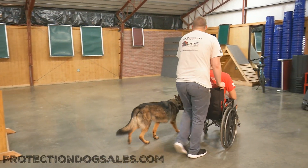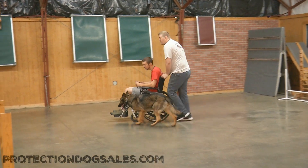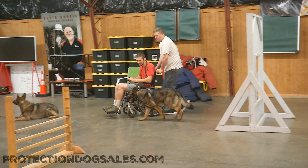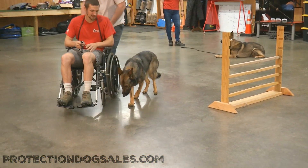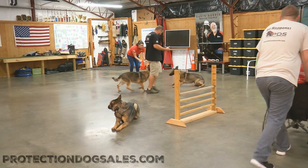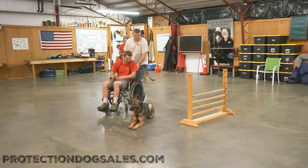She's a mature dog and she's seen it all, done it all — traveled, flown, been to a lot of events, been exposed to a lot of noises, a lot of different situations: children, barking dogs, activities of all kinds. Her obedience is solid, her behavior is solid, her manners are good — she's a fun, compliant dog.